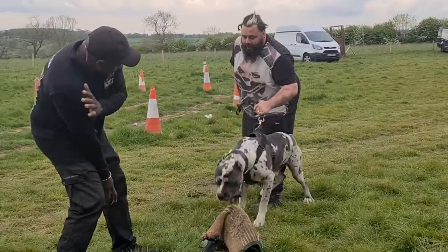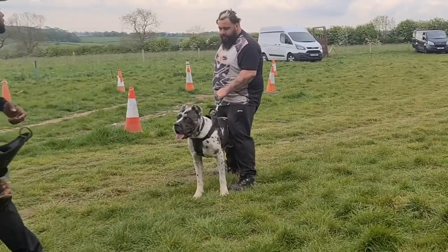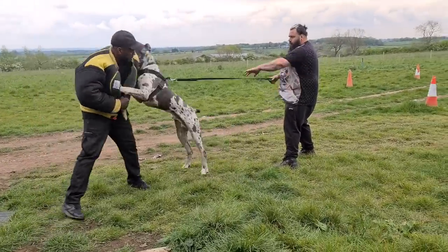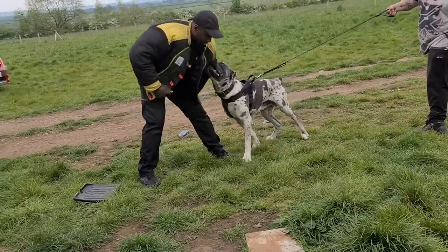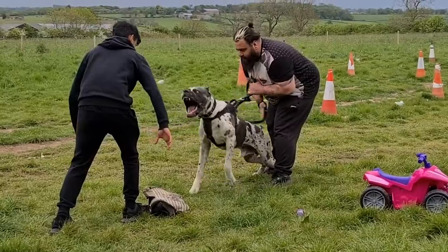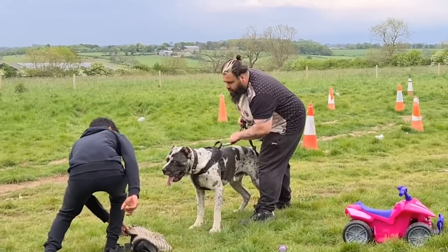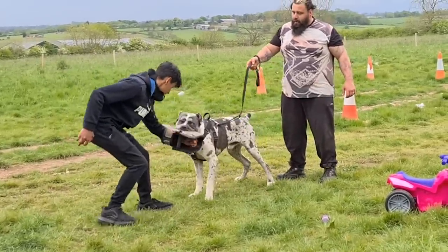A typical training session for us would be standing in front of the decoy. The decoy will be doing little body language cues to make the dog more suspicious of his presence, give that little bit of agitation, and then the dog will build up and build up — they start barking, warning the decoy to get back. Protection training can be dangerous for both the handler and the decoy because mistakes do happen, but that's why you go to trained professionals. You've got to make sure that when you come off the training field the dog completely switches back into normal dog mode and it's not just a walking set of teeth.